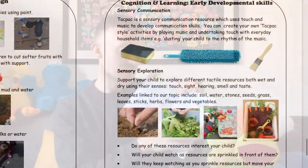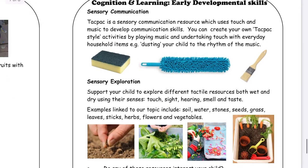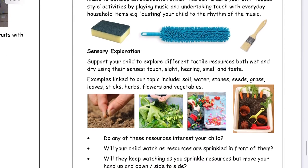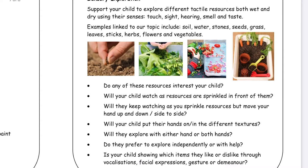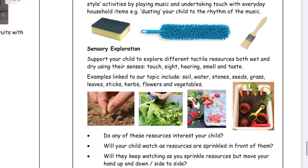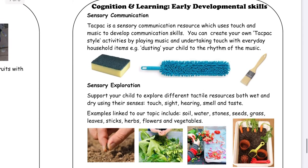The next section — quite an important one — is the cognition and learning section on early developmental skills. These are skills for children who aren't yet engaged in subject-specific learning: not doing numbers, not reading, or doing what you might recognise as school subject learning. This is for children at an earlier developmental level, still working on things like cause and effect, object permanence — the understanding that an object still exists even though you can't see it — and very early communication and cognition skills. There'll be ideas with pictures, links to websites, and links to videos.